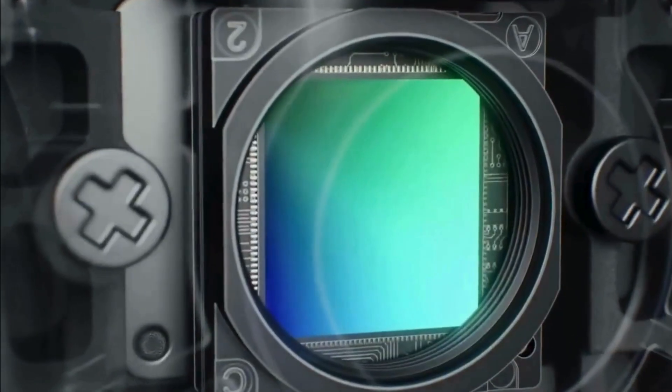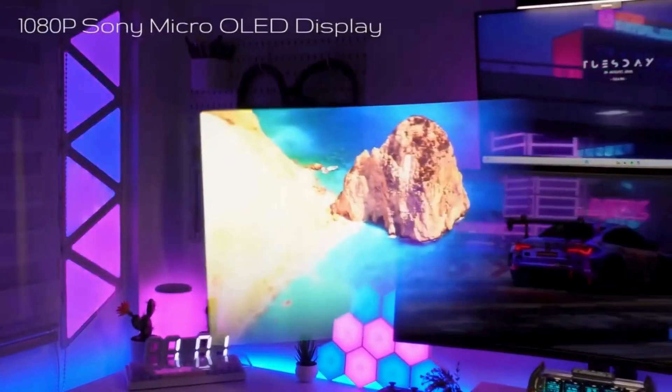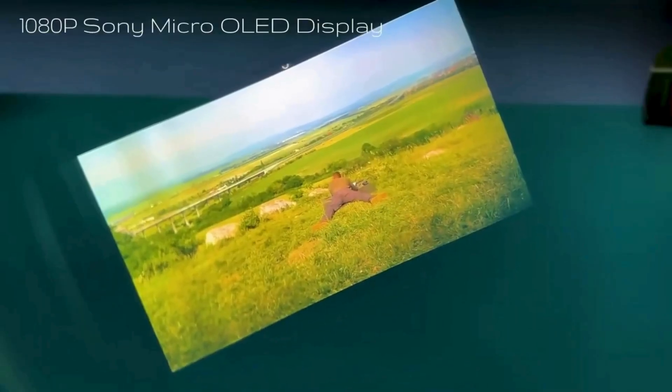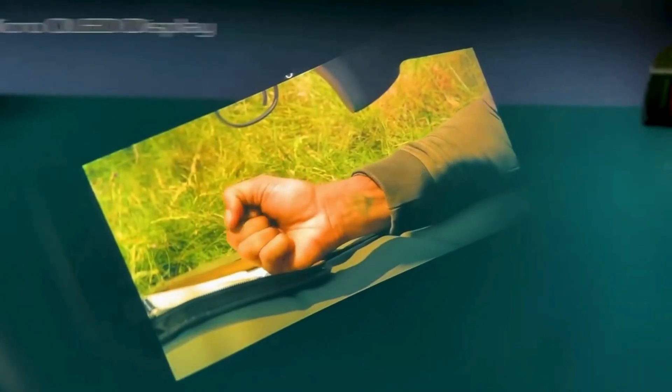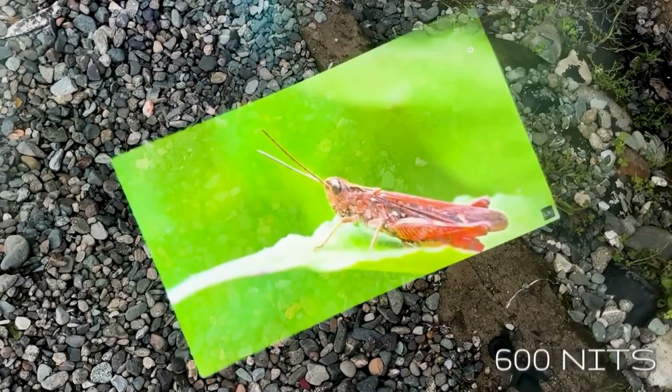Now for the magic — seeing the world through the Inmo Air 3. What you're seeing right now is what I see when wearing it. This 1080p Sony Micro OLED display is really incredible. The image is so clear and vibrant; it feels like a virtual screen floating right in front of me. And even under bright sunlight, the visibility is fantastic. That 600 nits brightness really makes a difference — no straining, no struggling to see what's on the screen. It's all crystal clear.